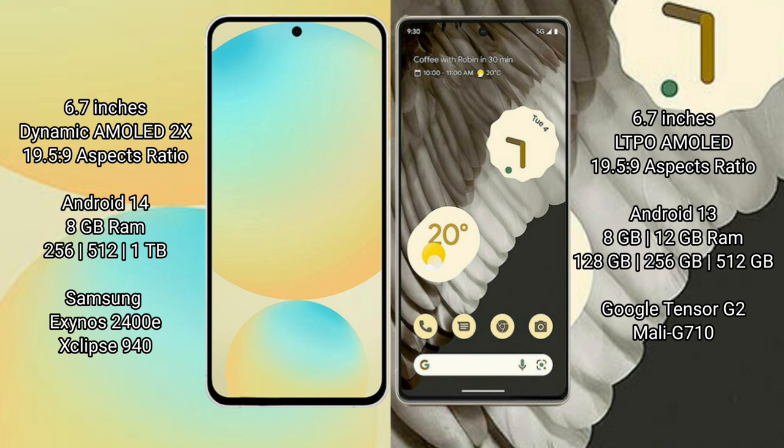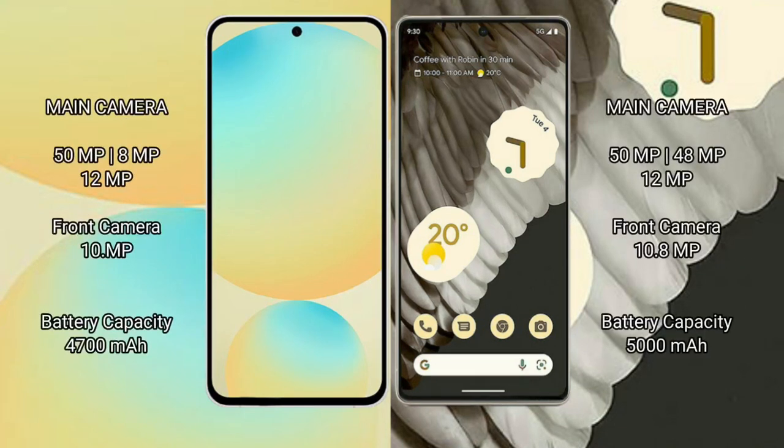Samsung Galaxy S24 FE comes with 8GB RAM and 128GB, 256GB, or 512GB internal storage, powered by the Samsung Exynos 2400E processor with GPU 940. Google Pixel 7 Pro comes with 8GB or 12GB RAM and 128GB, 256GB, or 512GB internal storage, powered by the Google Tensor G2 processor with Mali-710 GPU.